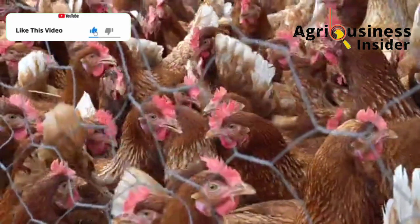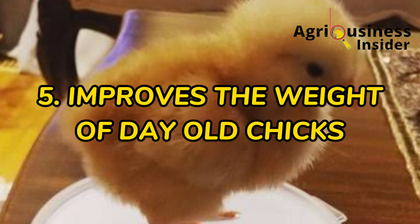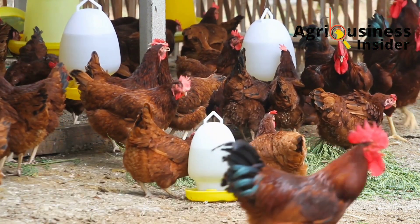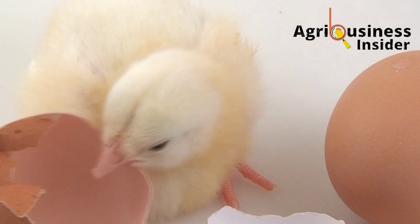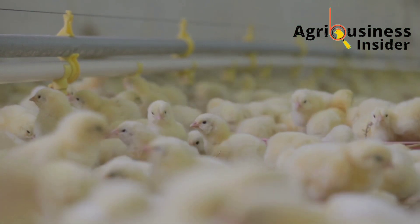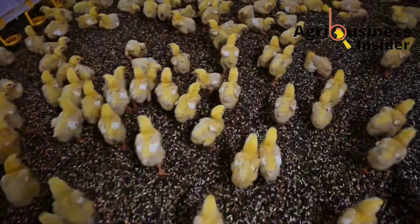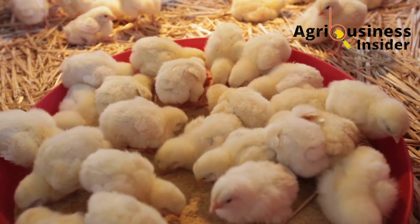The fifth important benefit is that pau-pau seed powder improves the weight of day-old chicks. Breeder chickens supplemented with pau-pau seed meal hatched heavier chicks. Chicks of heavier weight during the first days of life are generally healthier, survive better, and grow faster through all stages of growth, thereby boosting productivity.